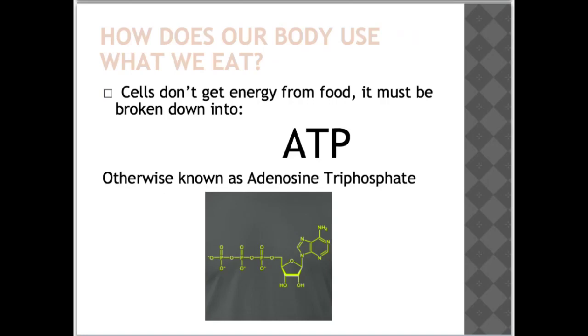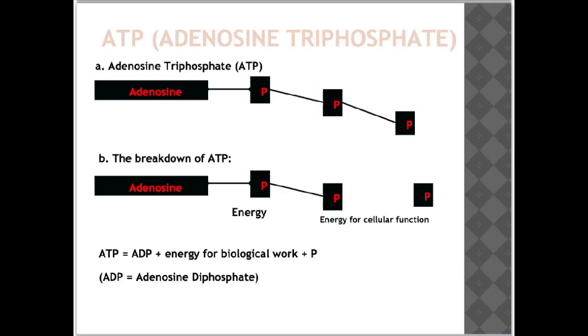So how does our body use what we eat? Cells don't get energy directly from food. The food must be broken down into ATP, or adenosine triphosphate. ATP is a form of energy the body can use immediately — it is needed for cells to function and for muscles to contract. This image shows adenosine combined with three phosphate bonds which make up ATP, or adenosine triphosphate.